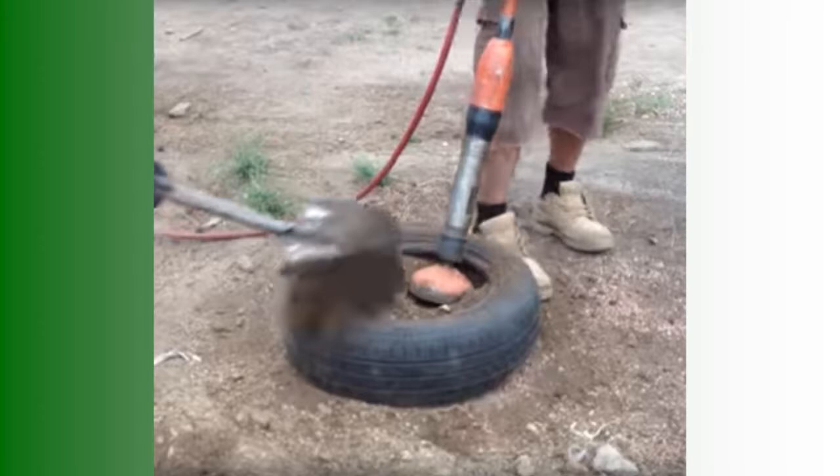Our first tamper had a flat head, and that doesn't do nearly as good a job. These guys do a tire in five minutes with the grapefruit head. Using a sledgehammer, it takes two guys an hour to do four tires by comparison. Using a tamper pollutes some, but it saves a lot of time and makes it more cost-effective.